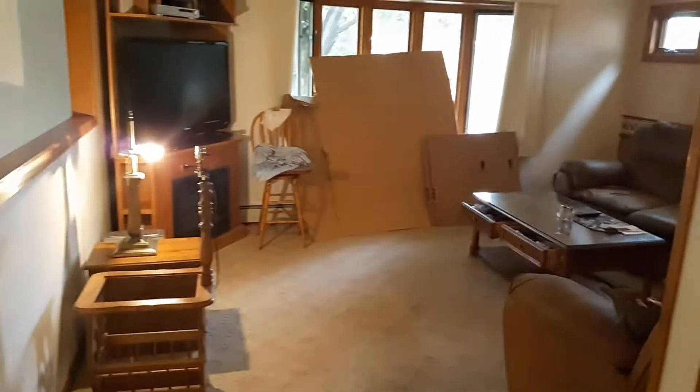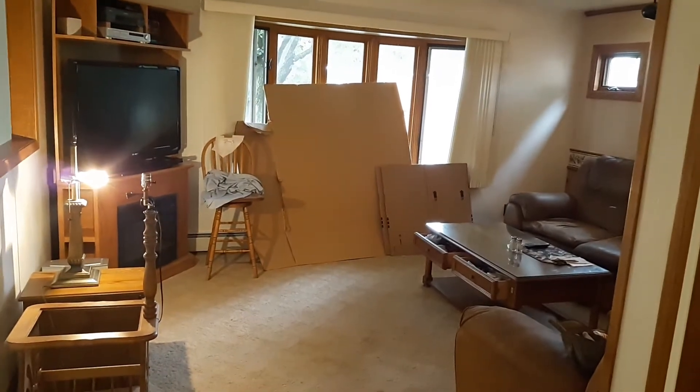Packing things in the kitchen — it's a crazy mess at Papa Bear's.